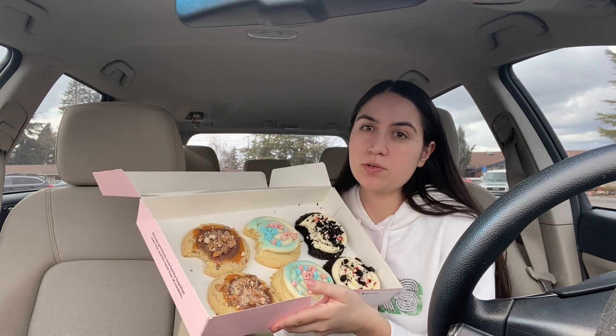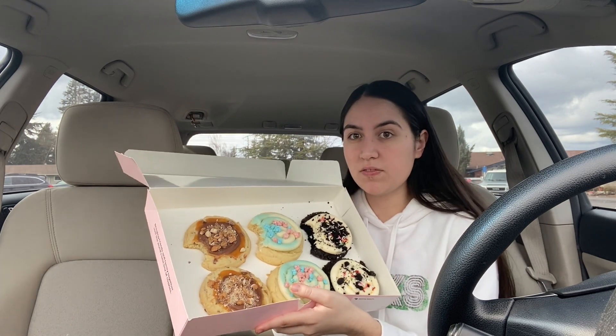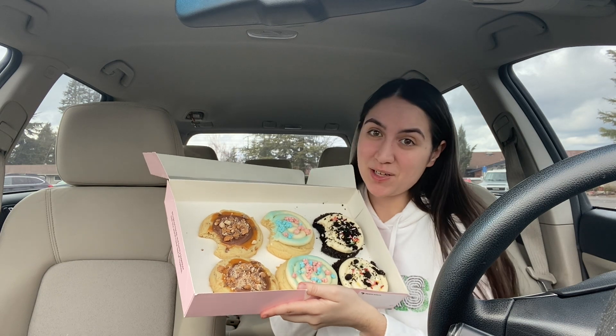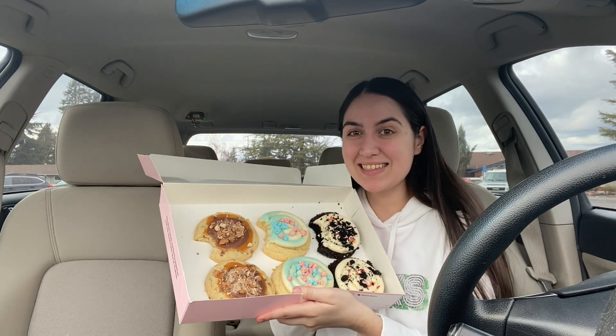Twix is really generic, we'll give it third. Taco cookie is gonna get second, and then I want to give cotton candy first — they were all really good this week. I really like this week's lineup. That's gonna be all for this video, I hope you guys enjoyed it, and I'll see you guys next time, bye bye!